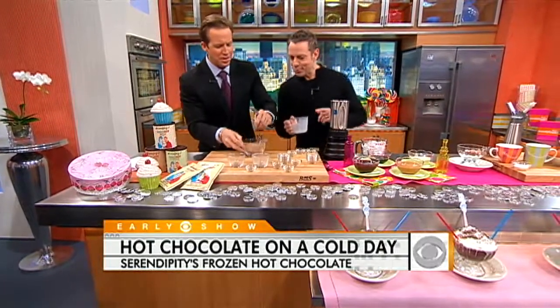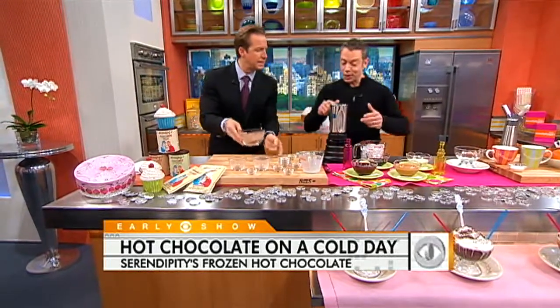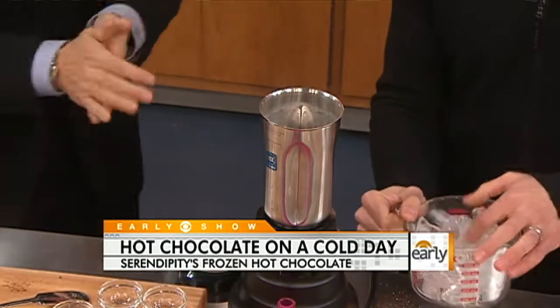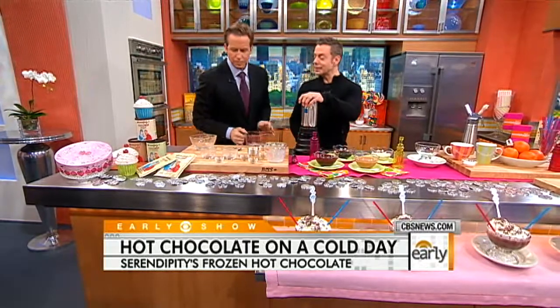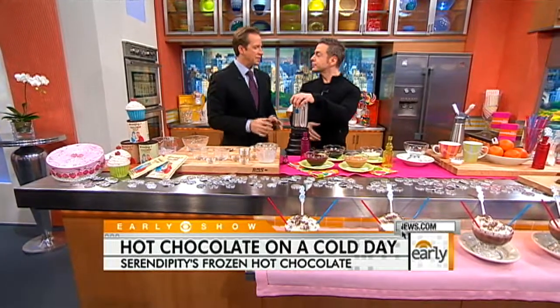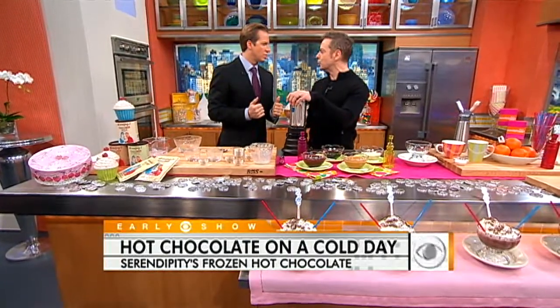Therein lies your secret — the specific cocoas that you use. Now you're going to put that in here, and then we're going to add about three cups of crushed ice and blend. That blends for about 30 seconds. Then we're going to pour it into a goblet. The longer you blend, it's obviously going to give you a different consistency. You want to blend at least 30 seconds to make it smooth — you don't want any grittiness from the ice. And it comes out really, really well.